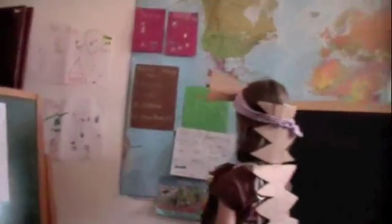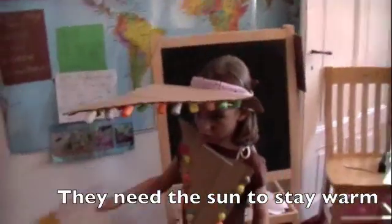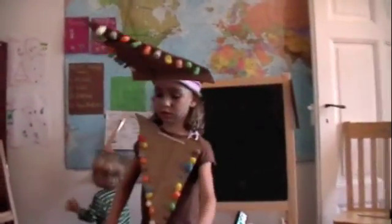Reptiles and amphibians are cold-blooded. That means that at night time they are kind of slow, and when it's cold out they're slow, and carefully come out of their hot spaces. And slowly, when the sun comes out, they warm and warm and warm until they are warm! And then they can play and have fun!